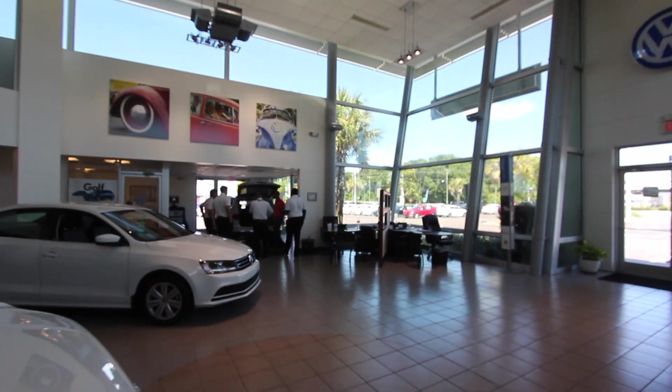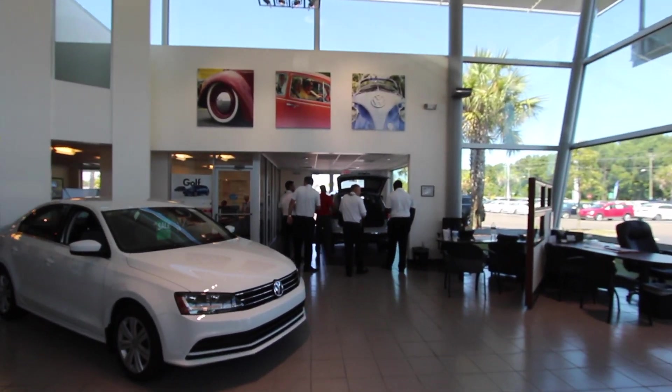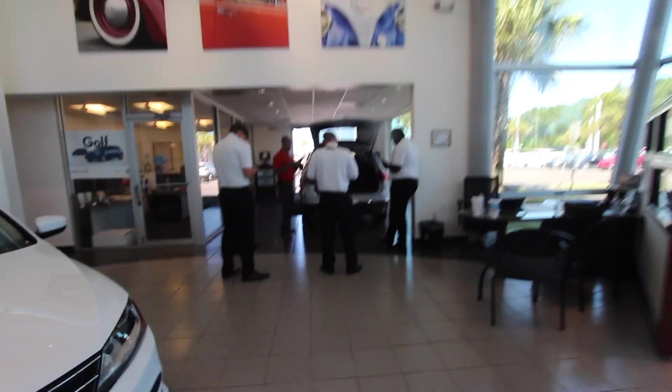Alright, we found the Tiguan. Of course it's in the showroom where it's nice and cool. Let's walk over that way and take a look. Alright, here it is. The sales guys are really getting into this — checking it out.